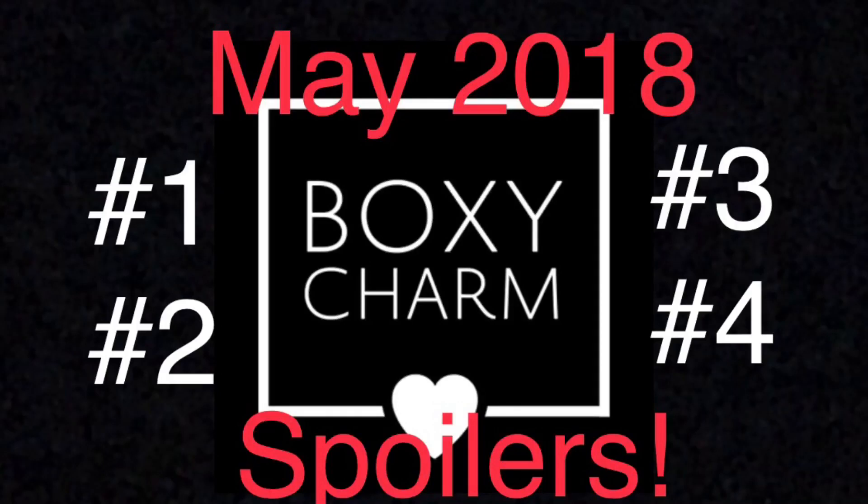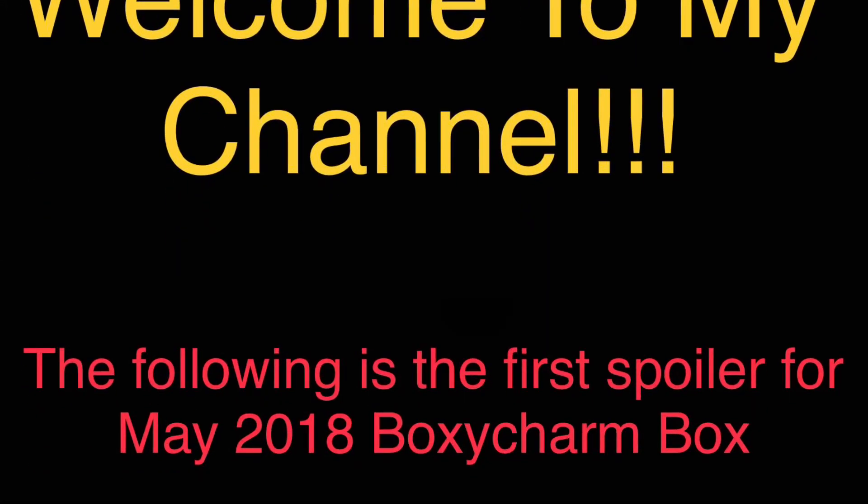Hey guys, welcome back to my channel. I am back again this morning with some updates to the spoilers for the May 2018 BoxyCharm box. If you haven't already, please make sure you hit the subscribe button so you can stay up to date on all the latest spoilers for the subscription boxes.